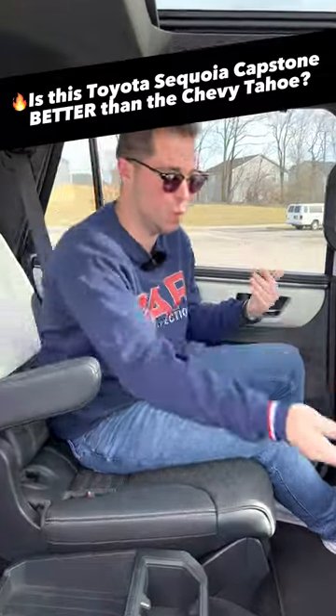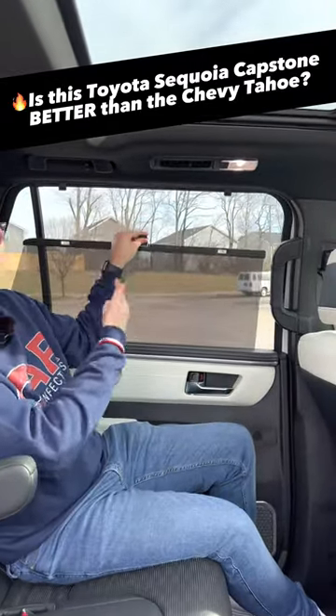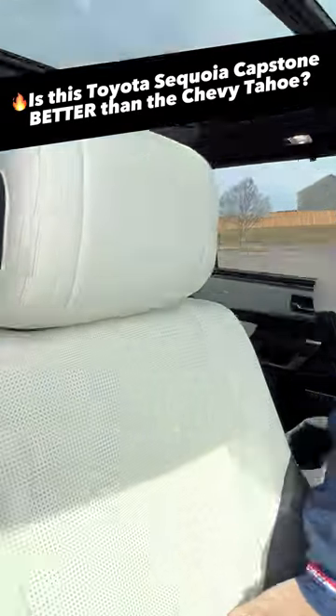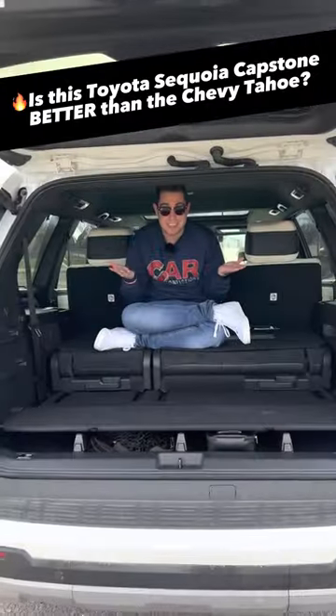Another reason you'd buy the Sequoia over the Tahoe is the rear amenities. Back here we have heated and ventilated rear seats, which is something not available on the Tahoe. We also have rear window scent shades — another feature not available on the Tahoe. Not to mention, you have nicer semi-aniline leather seats that are two-tone, plus this beautiful wood trim.